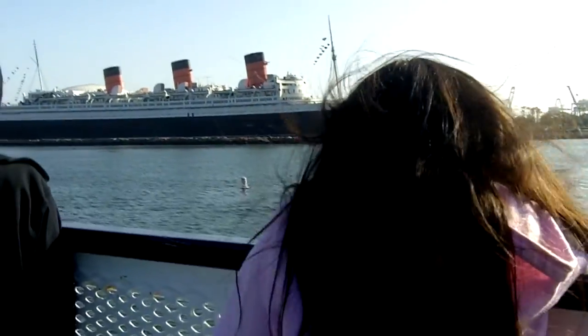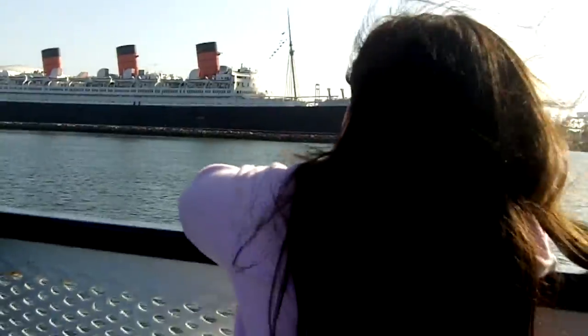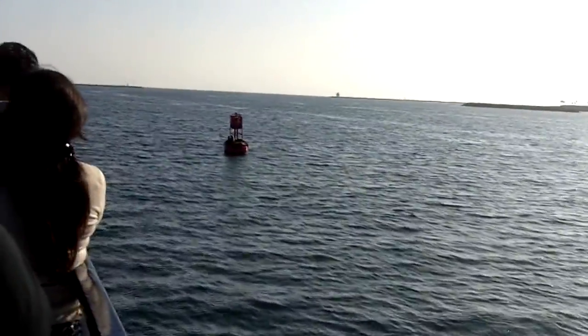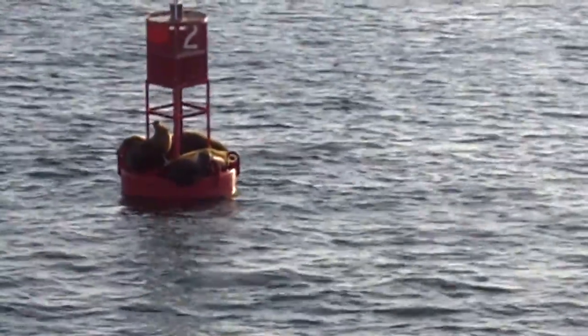We're now passing by the marina. On the right-hand side of the boat, you can see the majestic Queen Mary. The Queen Mary was built in Glasgow, Scotland in 1934. Now these are sea lions — they are not seals. You can tell the difference by looking at the head of the animal. Sea lions have ear flaps on the side of their head, similar to our ears. Seals do not.